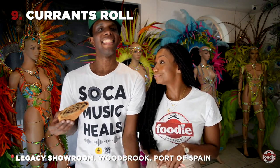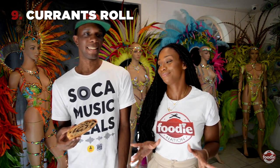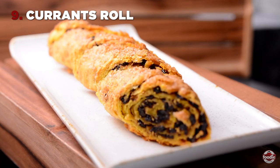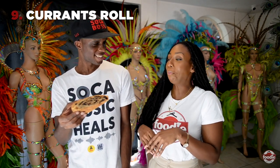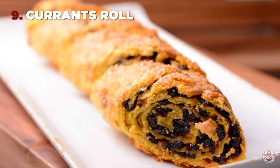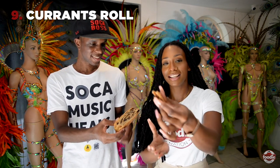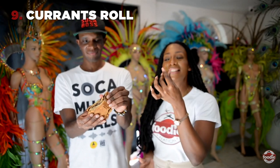We're here at Legacy Showroom, in the middle of the action. What are we going to try? We're trying probably one of the most underrated snacks of Trinidad and Tobago. This is a current roll and it's a pretty tasty one. I like current roll, but what I really like is the roll — you see the outside there, that crust? Flaky. Tasty.